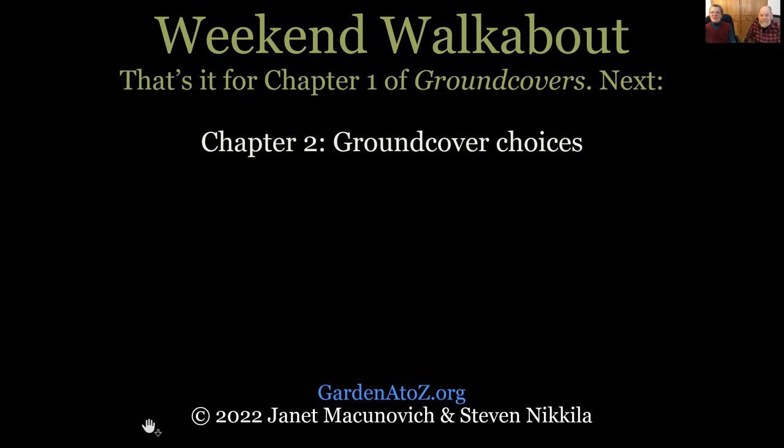We'll call that the end of Chapter 1 of Ground Covers and move on to Chapter 2: the Ground Cover Choices. Thanks for being with us at GardenAtoZ.org.